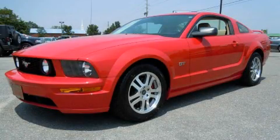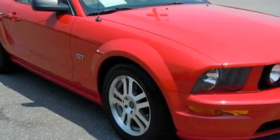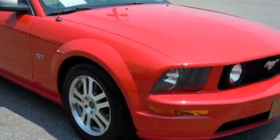This is a 2005 Ford Mustang designed to turn heads. It has a 4.6-liter 8-cylinder engine and a 5-speed manual transmission.